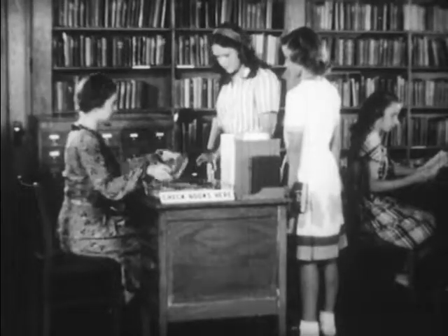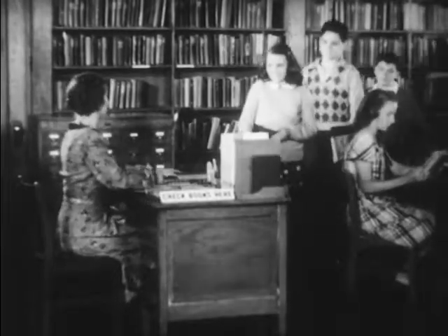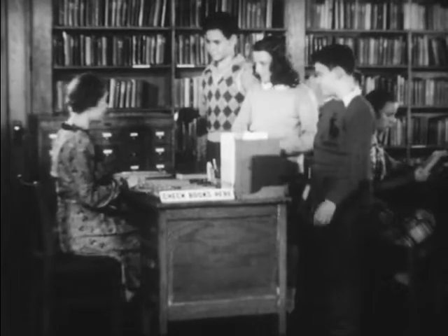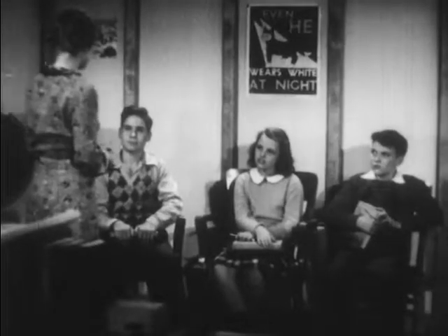Every Monday afternoon in this school, students who want to improve their reading — students like Peter and Joan and Billy — can bring their reading problems to the school librarian, Miss Baker. In her conference room, Miss Baker devotes this time to what she calls corrective reading.